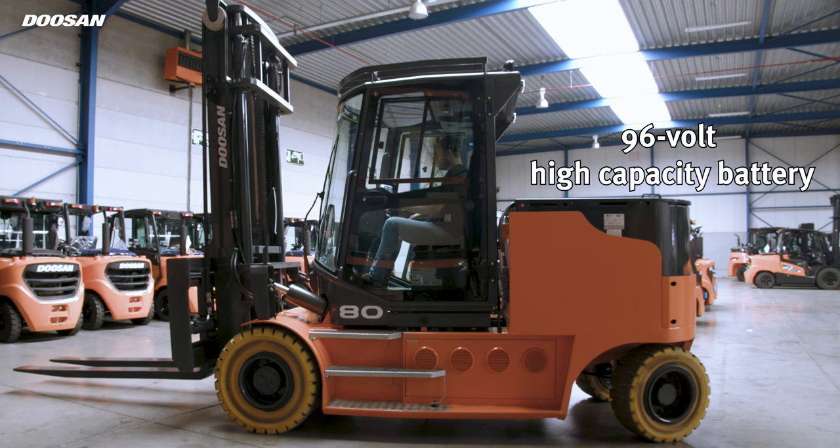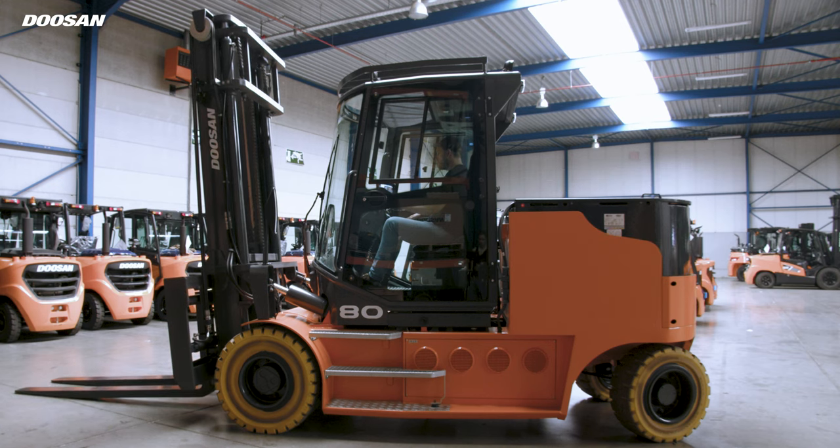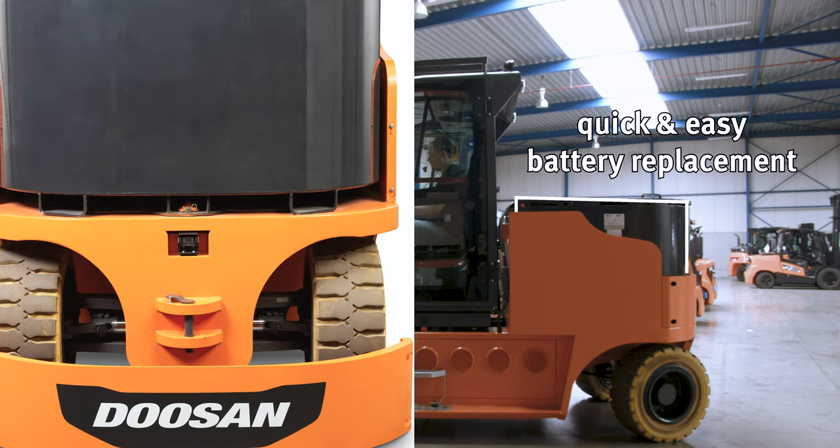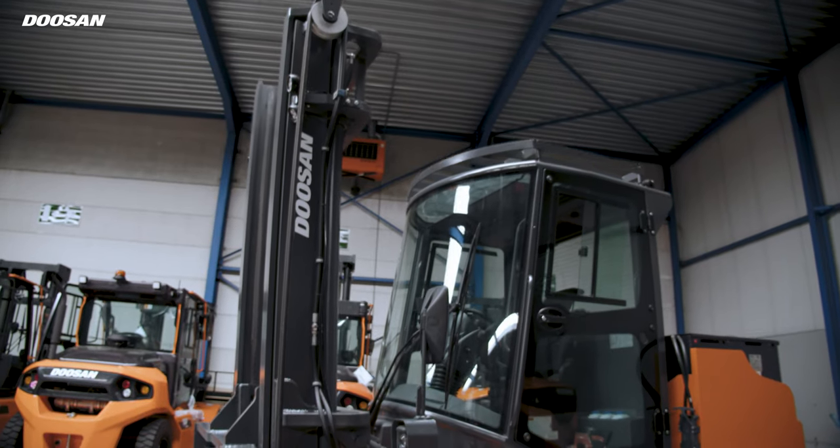Thanks to a 96-volt high-capacity battery, the truck has great productivity during long shifts. Moreover, you can operate multi-shift thanks to the quick battery replacement.